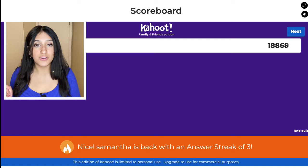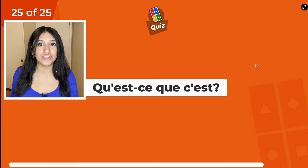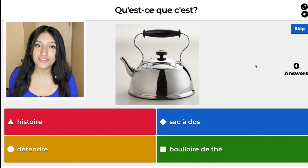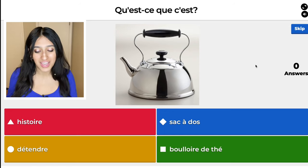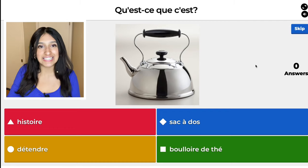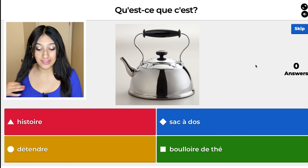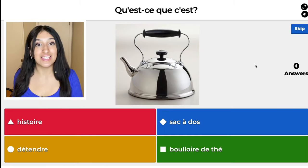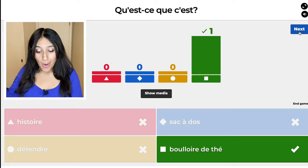We are officially on the last question. The red one, histoire, means history. The blue one, sac à dos, means backpack — if you look at sac, it's like a sack, a bag. The yellow one, détendre, means to loosen or to relax. And the green one, bouilloire de thé, means tea kettle. That was right!